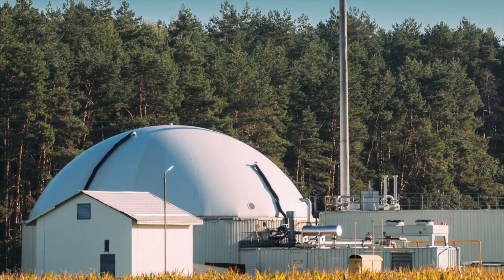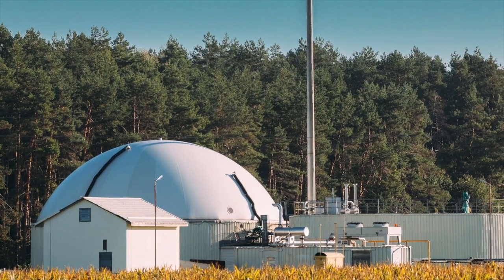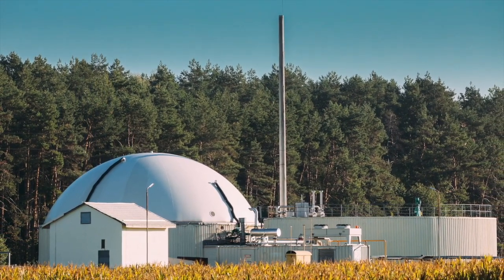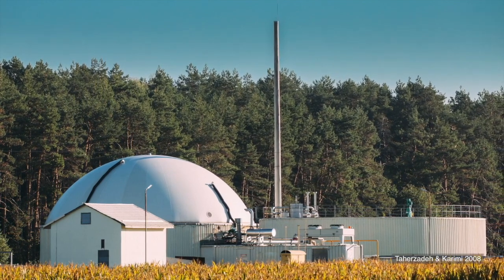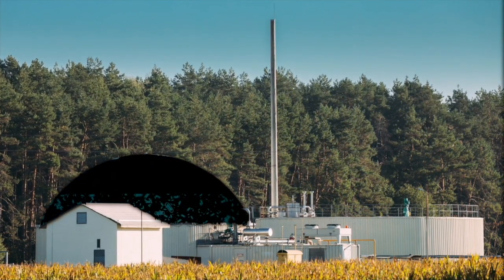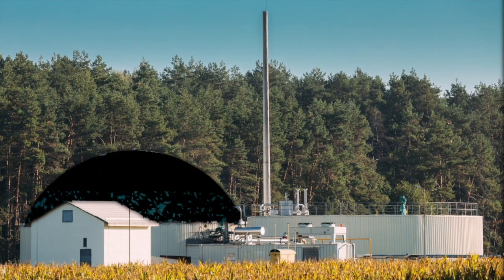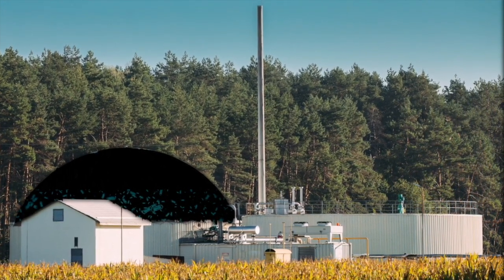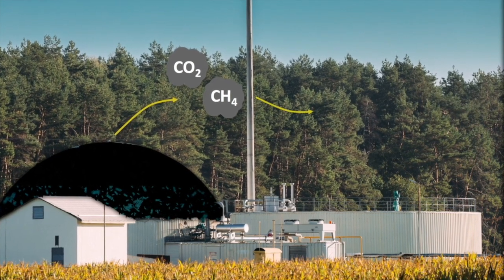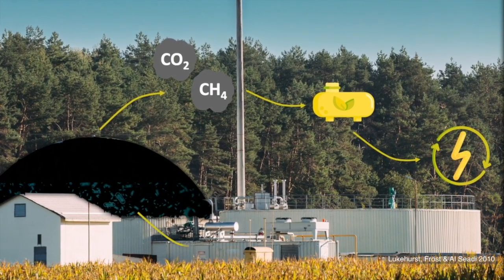One method which converts waste to both energy and fertilizer quite well is anaerobic digestion. It can utilize a greater variety of wastes than bioethanol production, treating everything from domestic sewage to industrial, agricultural, and food production waste. Material is fed into a large sealed reactor vessel along with an inoculum of particular microbes, which degrade the waste in anaerobic conditions, producing a methane-rich biogas. The biogas is captured and converted to heat and electricity, while remaining solids rich in nitrogen and phosphorus can be used as a soil conditioner.